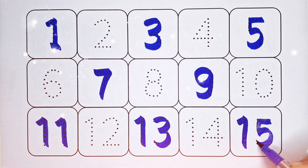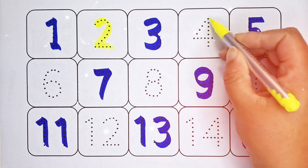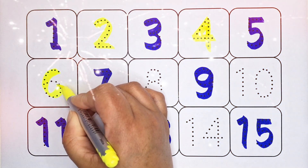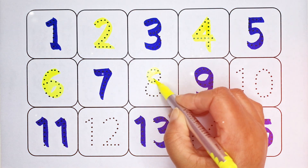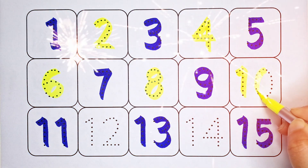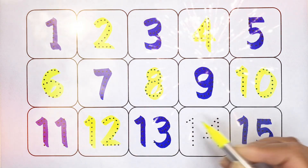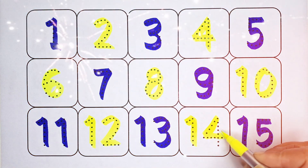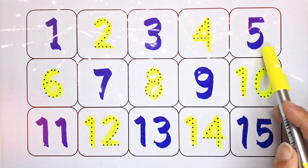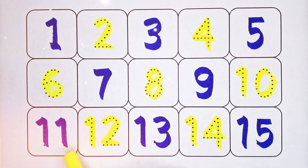Yellow color: number 2, number 4, number 6, number 8, number 10, number 12, number 14.